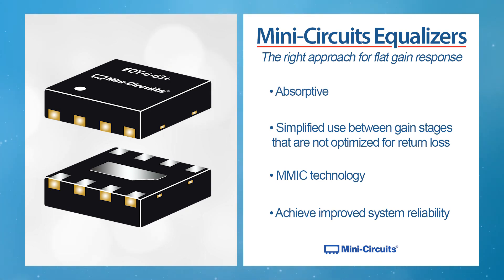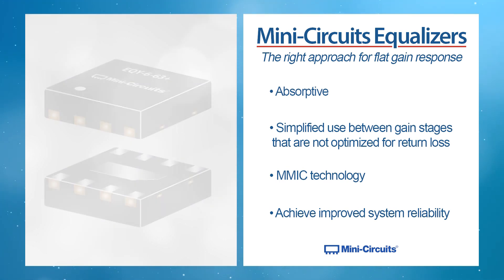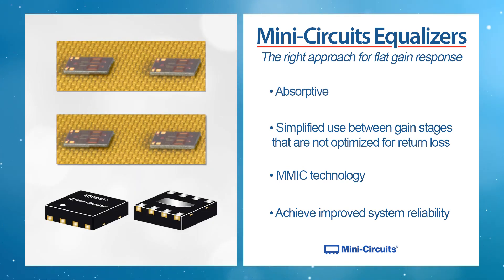MiniCircuits equalizers also use MMIC technology, making their part-to-part performance very consistent. This in turn helps system designers achieve improved system reliability.